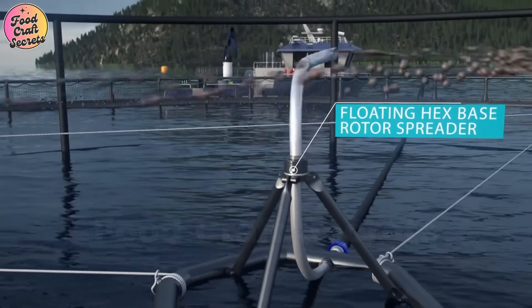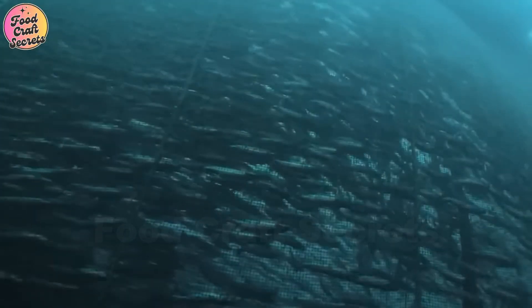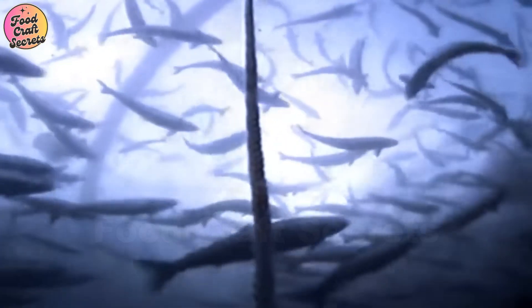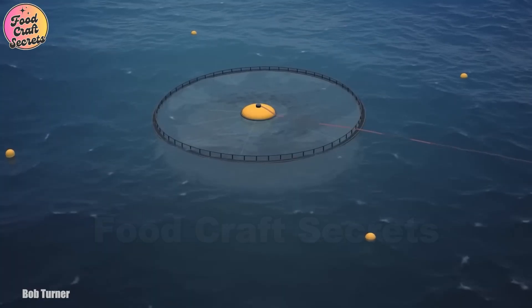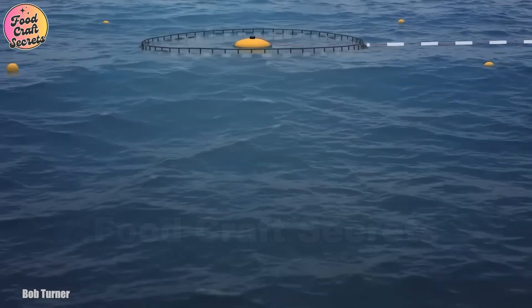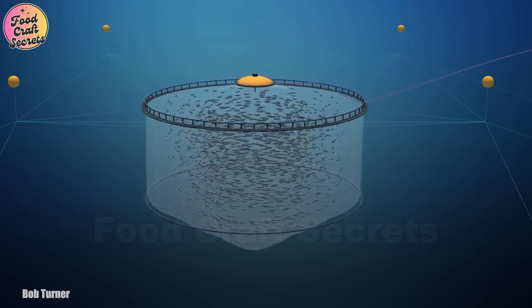The sensors measure water temperature, salinity, and oxygen levels, ensuring optimal living conditions. Meanwhile, the cameras continuously monitor the fish, detecting early signs of disease or injury so that timely interventions can be made. Additionally, automated systems can adjust feeding quantities based on the fish's activity levels. If the system detects underfeeding or excessive food waste, it makes instant adjustments, reducing waste and preventing water pollution.